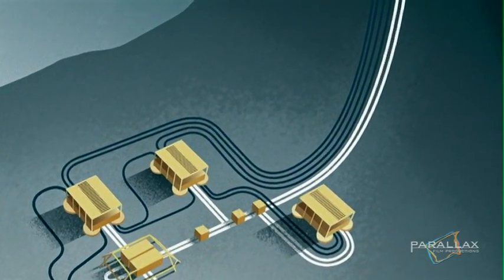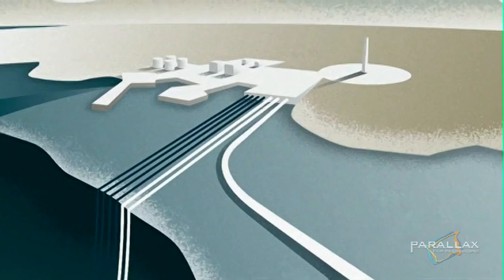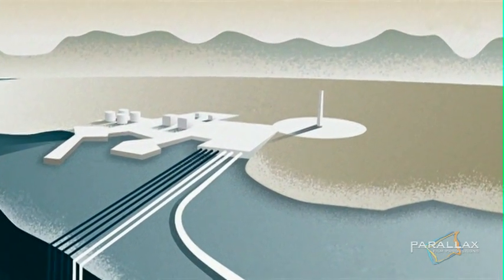Meanwhile, the engineers are tackling the Storegas slide and trying to get the umbilical cord, or control cable, run from the template to the control center 120 kilometers away. But to do this they have to find a way through the rough and tumble terrain left in the wake of the slide.